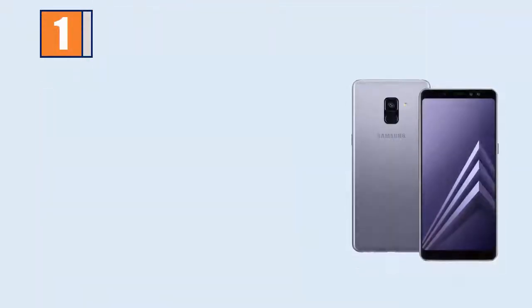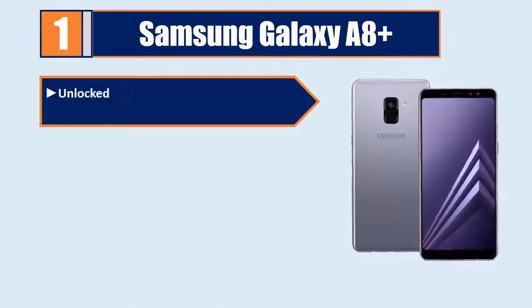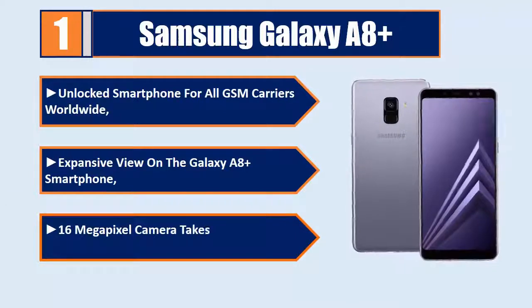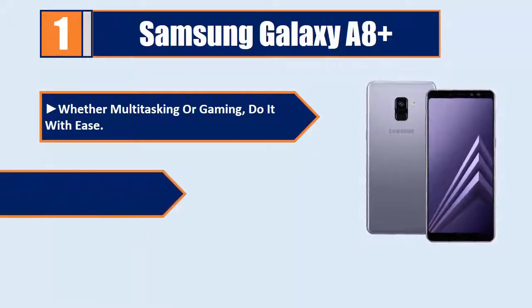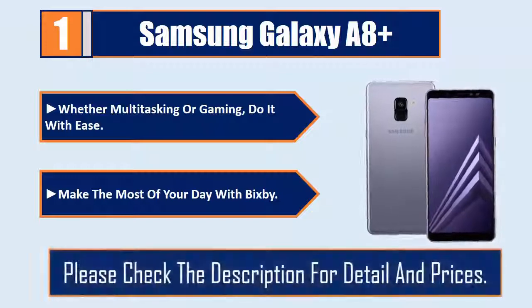Number 1: Samsung Galaxy A8 Plus. An unlocked smartphone for all GSM carriers worldwide. Enjoy an expansive view on the Galaxy A8 Plus with a 16 megapixel camera that takes stunning pictures that are bright and clear. Whether multitasking or gaming, do it with ease. Make the most of your day with Bixby. Please check the description for details and prices.